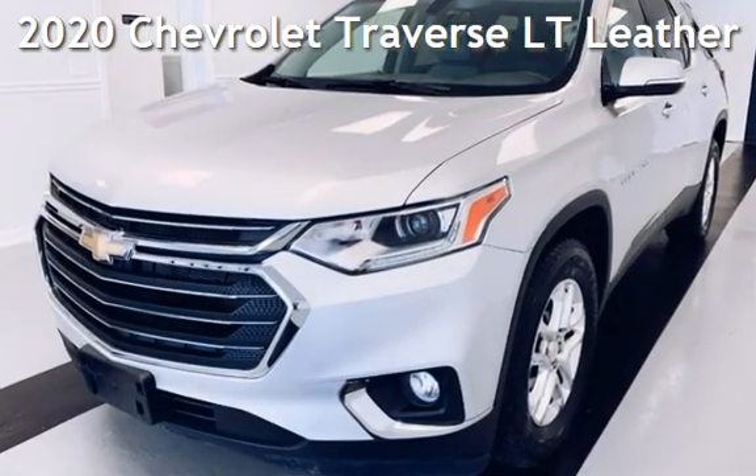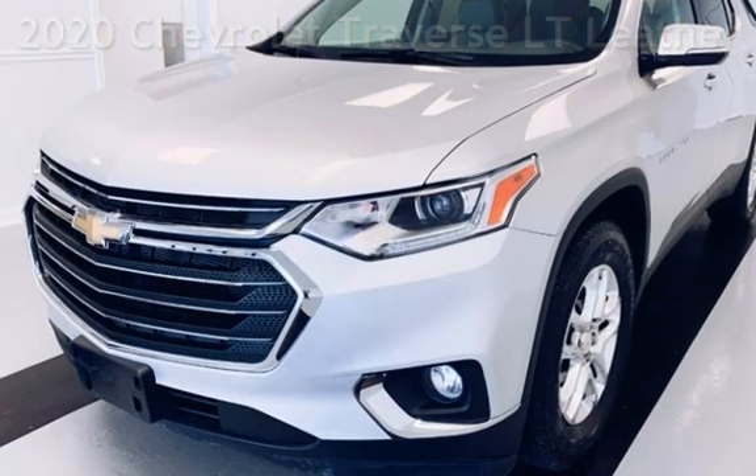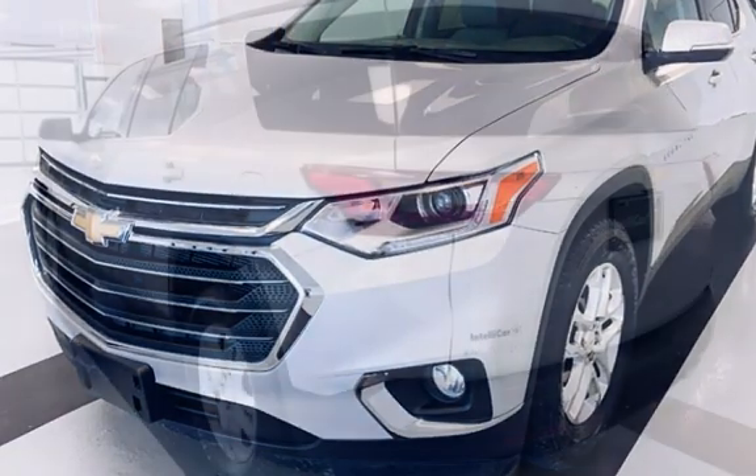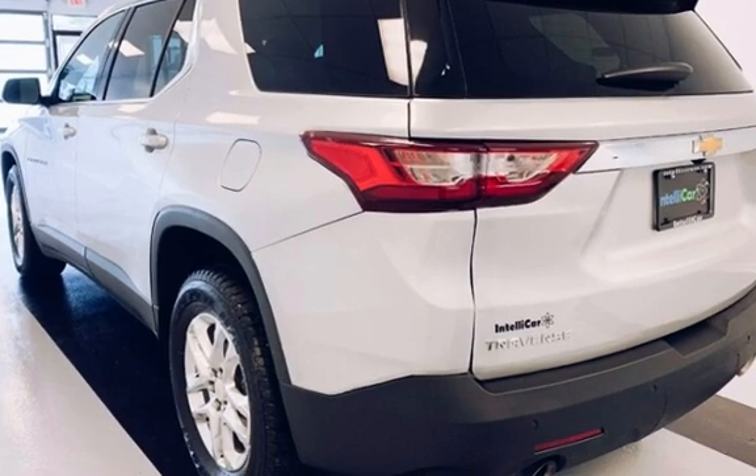Presenting a preowned 2020 Chevrolet Traverse LT. This four-door SUV has a six-cylinder, 3.6-liter V6 engine, with four-wheel drive, and an automatic transmission.